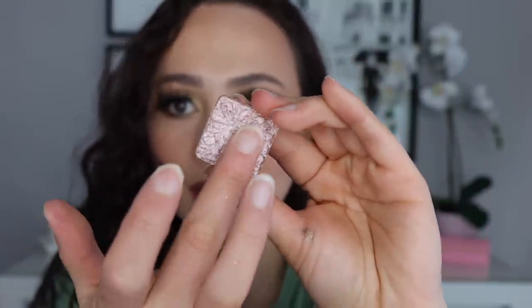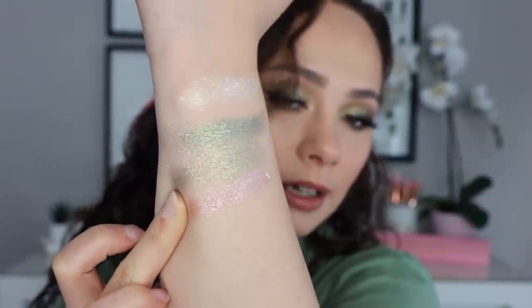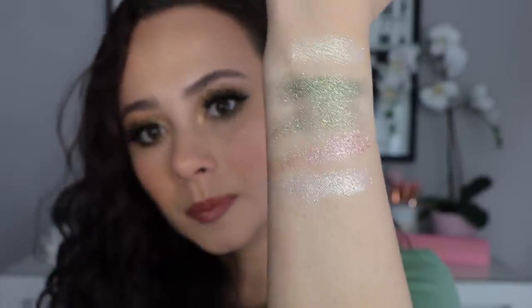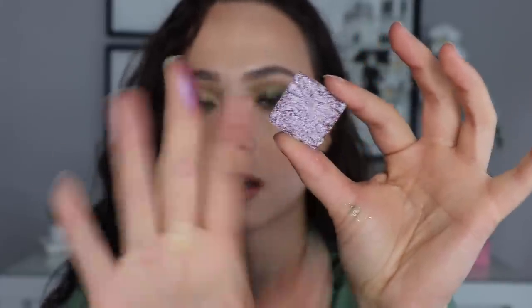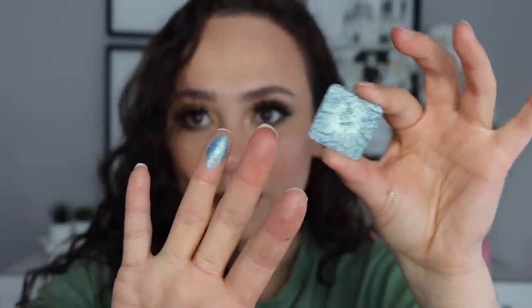Let's go into these purpley blue colors. This one is Fantasy — it looks like a silvery kind of lilac shade, like a perfect fairy color. Temptress right here. And Love Child — I love blues, even though I never use them. This has like that yellow shift to it, and guys these are so creamy.